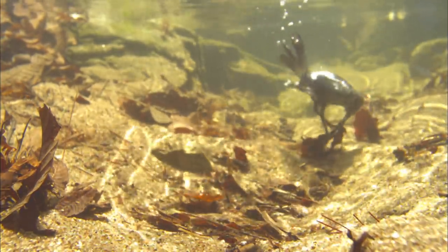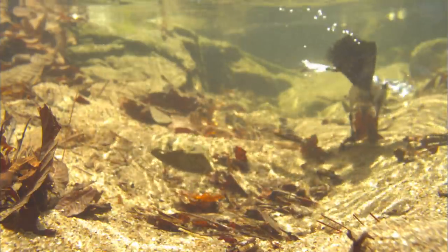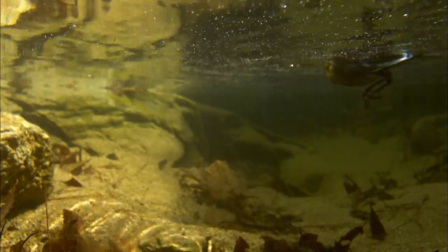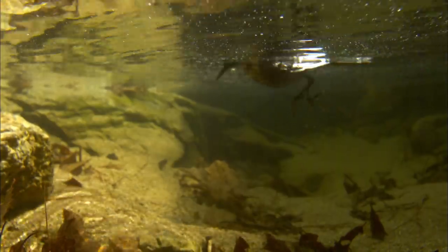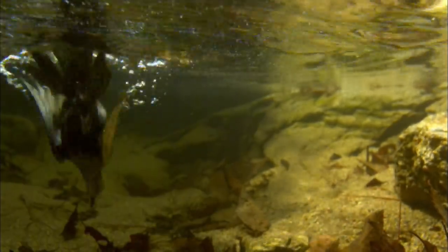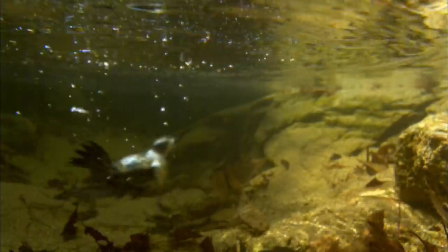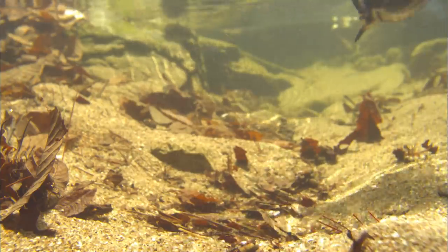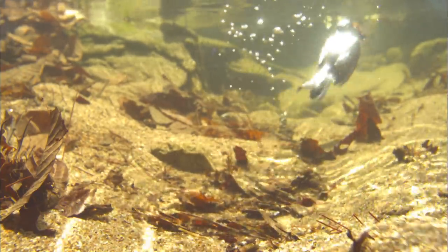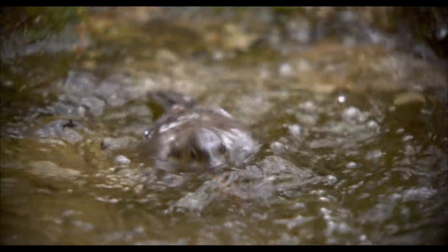The Brown Dipper has found its mark. It has discovered one caddisfly larva, but it's stuck in leaves and can't bring its prey up. The difference between the Brown Dipper and the fish is that the former cannot breathe underwater — it can spend only about 30 seconds below. It dives down again, and this time it has met with success.